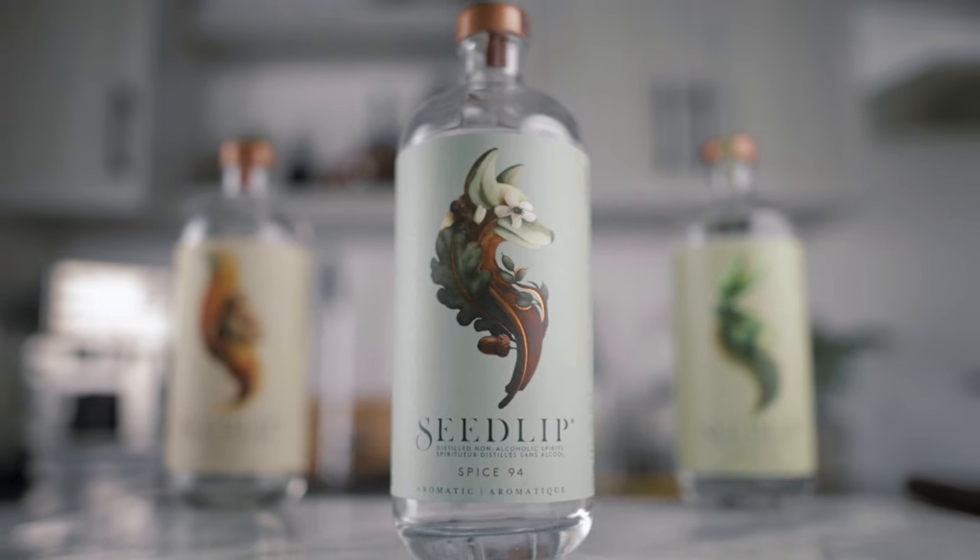And lastly, we have the Spice 94. Like the name says, it's all about spices like cinnamon, clove, nutmeg and a hint of citrus. For me, this one is the best pick when you want to mimic a stirred drink or even a fall or winter cocktail.